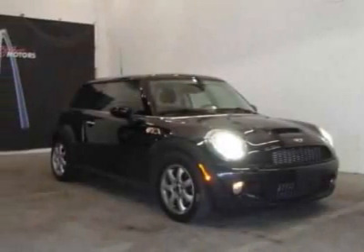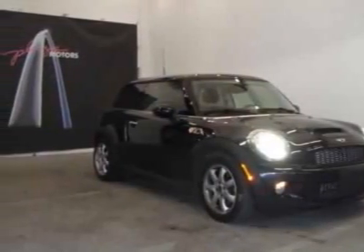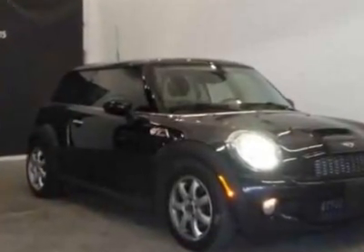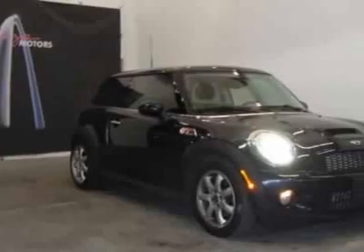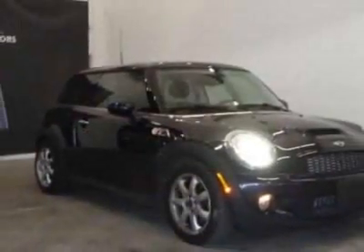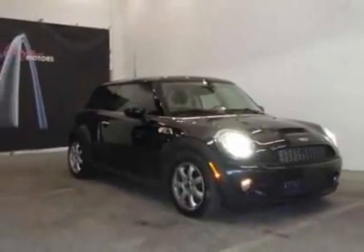Take a look at this 2008 Mini Cooper Hardtop. Carfax has certified this Cooper Hardtop as having one owner. This Cooper Hardtop has just under 28,500 miles. For your protection, a warranty is available for this vehicle.